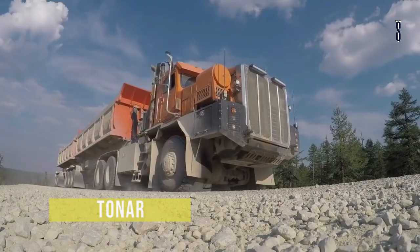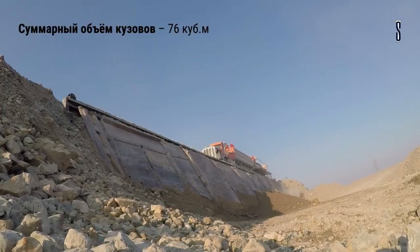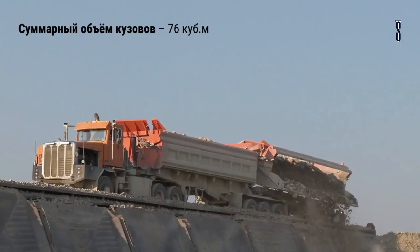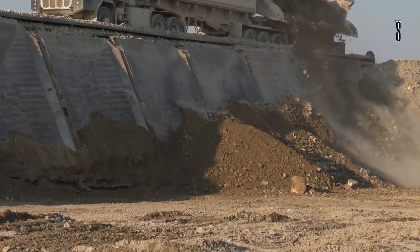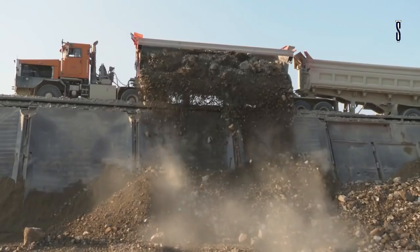Tonar 7502. Tonar presents its best off-road vehicle for carrying bulk cargo and rock, the Tonar 7502. The Tonar 7502 road train tipper has a road train length of 93 feet and a width of 9 feet, with a maximum vehicle weight of 417,775 pounds.